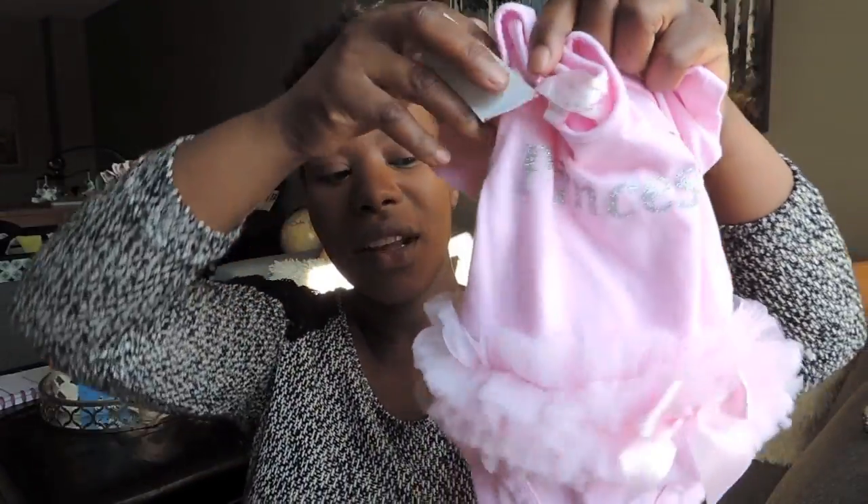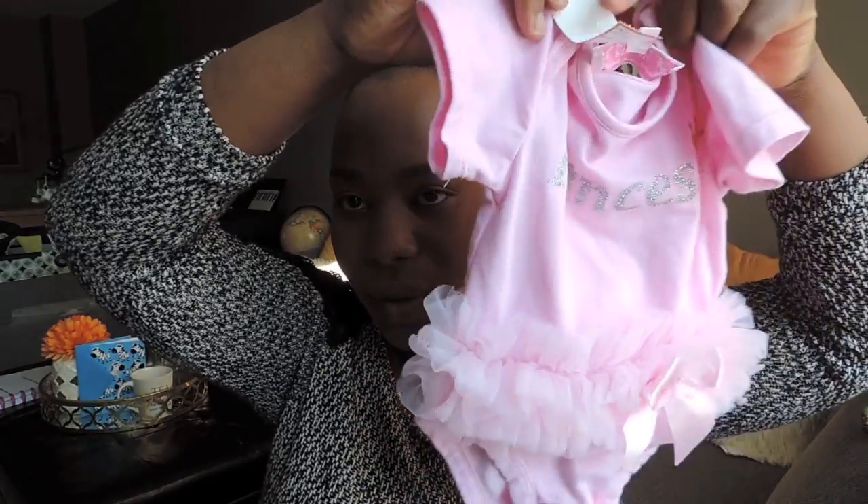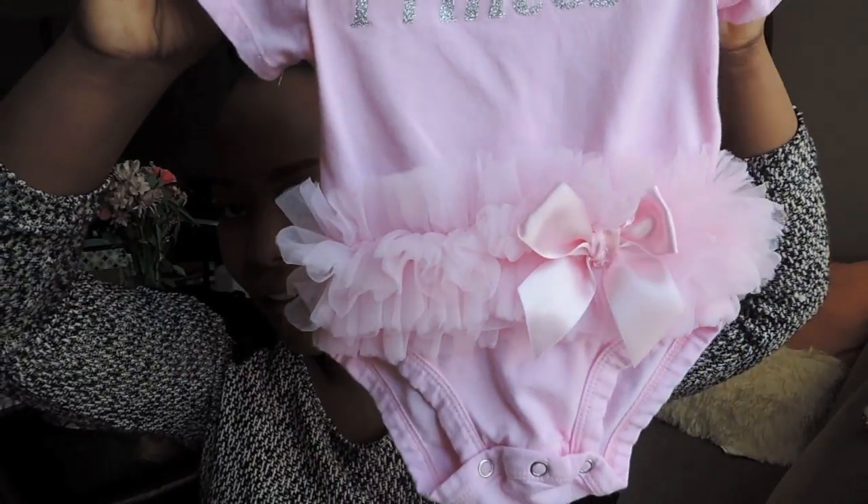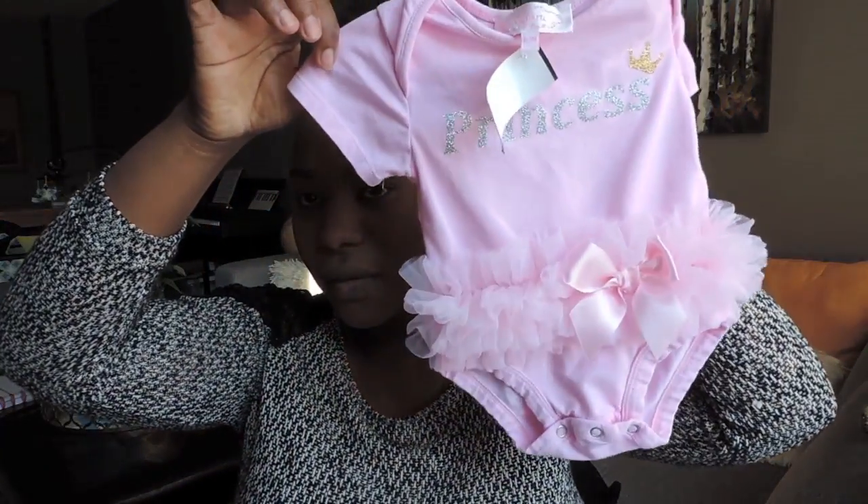The next thing I found was this cute little onesie right here — it says 'princess' and it's got a little tutu on it. It's four bucks, and I thought that was really good for the price.